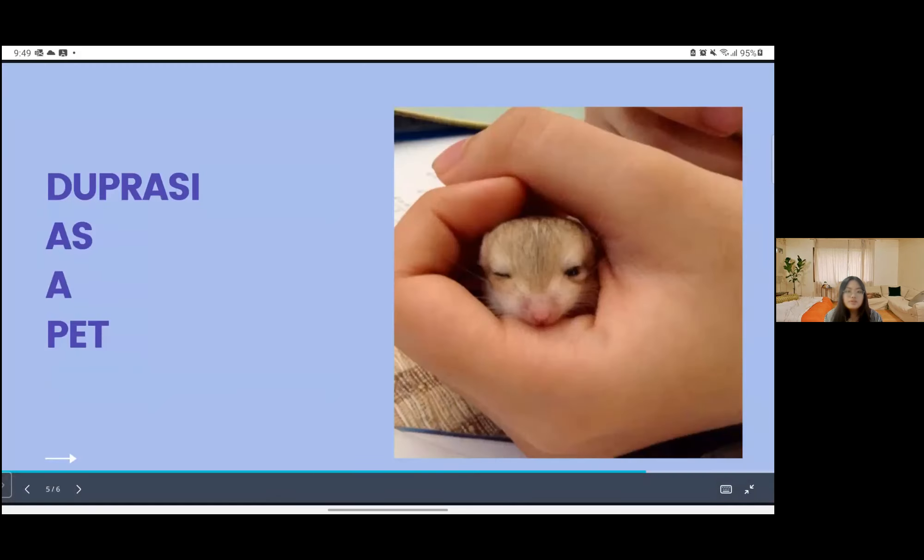I believe that having a fat tail gerbil as a pet will allow us to form a close bonding if we care for it consistently with care and affection. Duprasi, I believe, has had a significant impact on people's lives. From reading about animals, I agreed that this pet can help you feel less lonely. This gerbil can at least accompany children with illness that make it difficult for them to socialize with other people, and can be a great best friend for them.